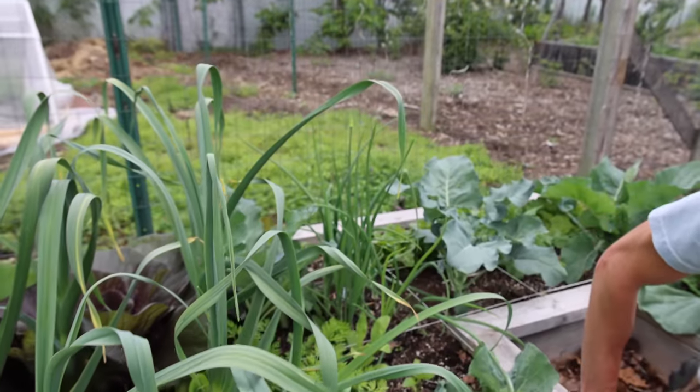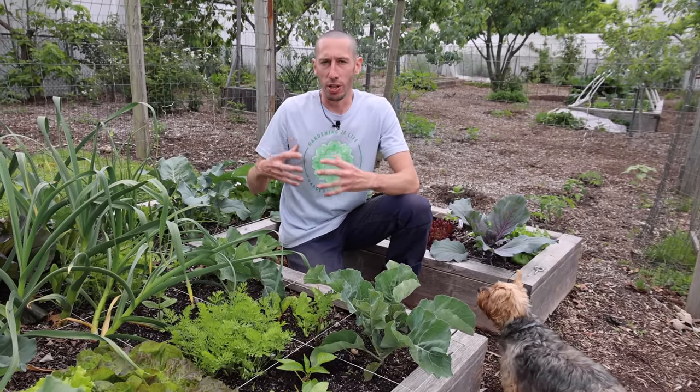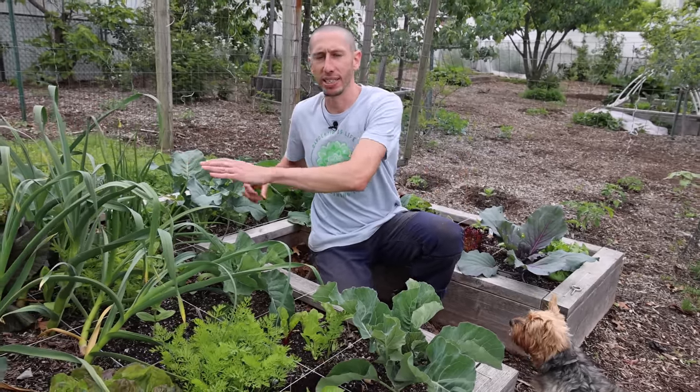In the back here I grow a lot of my cucumbers. If you're going to cover those with insect netting, or any other plants that need bees to pollinate, just make sure you take the insect netting off once the flowers start to show, so they can get pollinated by the bees. I also like to use surround kaolin clay to protect my cucumbers if it's in a spot where I can't use insect netting. The kaolin clay forms a protective layer on the outside and makes it so the dreaded cucumber beetle can't - and doesn't want to - get to the cucumber plants, because if it tries, the clay gums up their antennae and makes it hard for them to navigate.